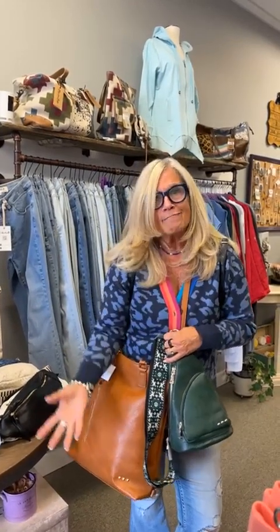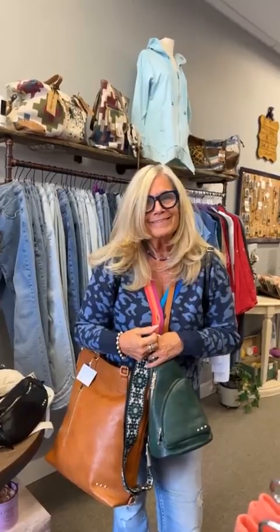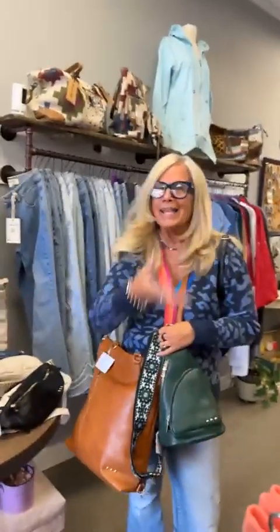Hi ladies, it's Bella Tuesday — you probably thought we forgot about you because we haven't done a Bella Tuesday forever. But it's actually Bella Friday today. We might switch to Fridays because Christine and I can kind of get together at the same time.